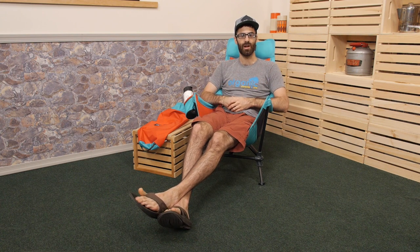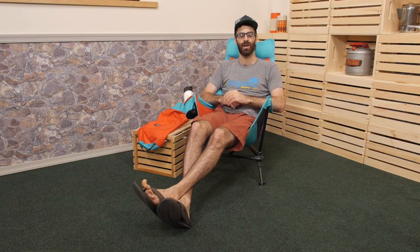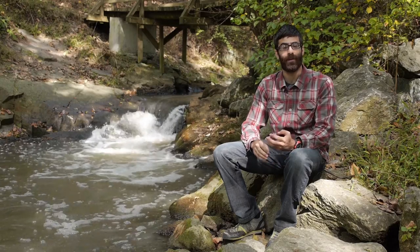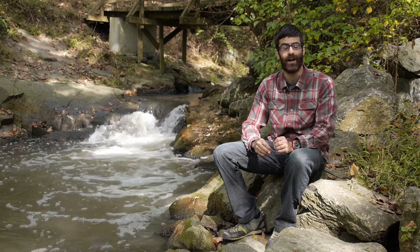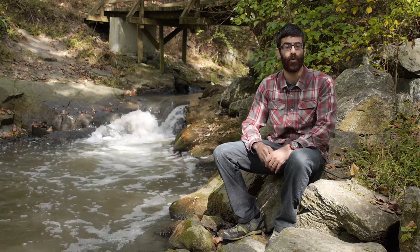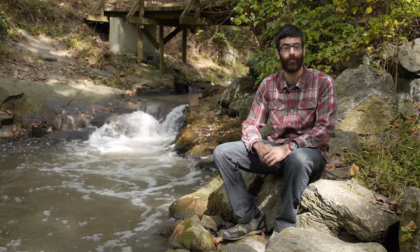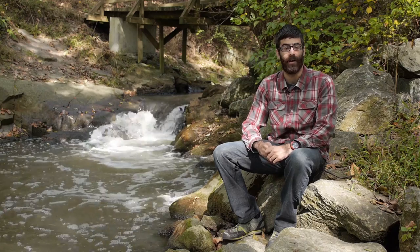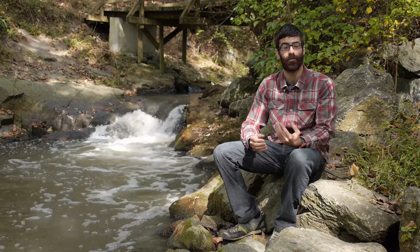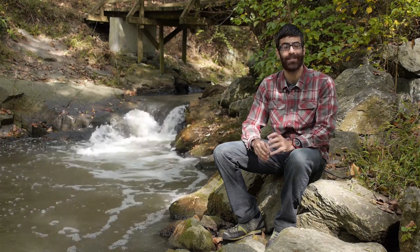It really lets you relax with its nice deep basket and is super easy to set up. Overall, it's adjustable and just a really nice chair to have — it's the ENO, or Eagle's Nest Outfitters, Lounger DL chair. And if you like what we do here on YouTube, please subscribe.